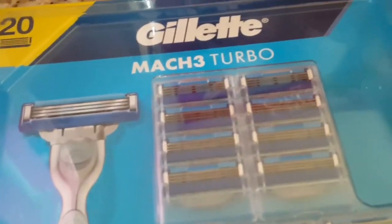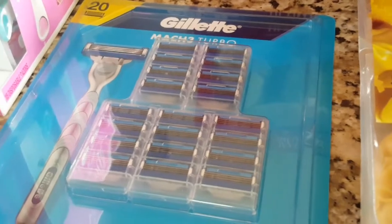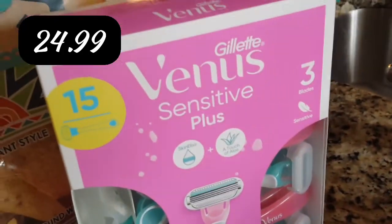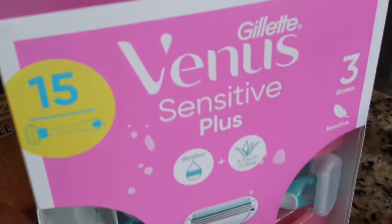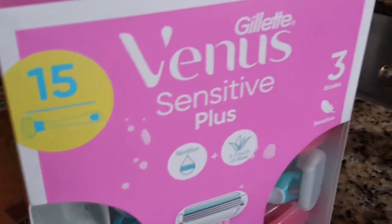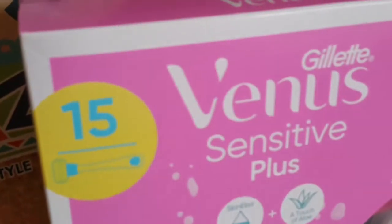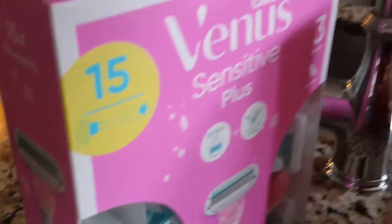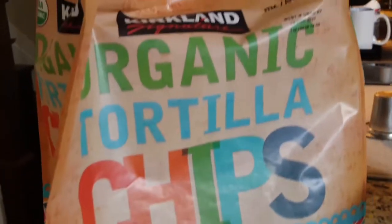Because they're all shaving now — even my 14-year-old had to start shaving, I couldn't believe it — I had to get Gillette Mach 3 Turbo. It was like $38.99 and you get 20 blades, so hopefully that lasts a while. I also had to get myself some razors — this was $24.99 for 15 Venus razors. I've never tried them but I see the commercials, so hopefully they're good.